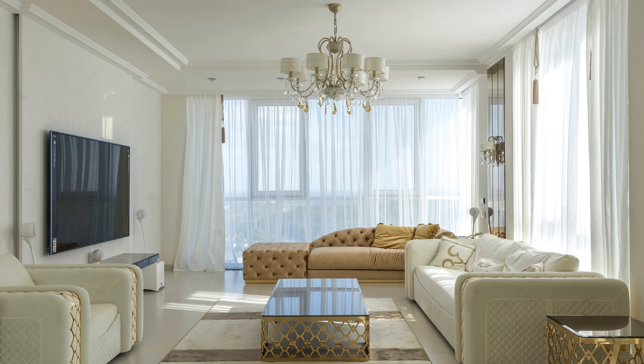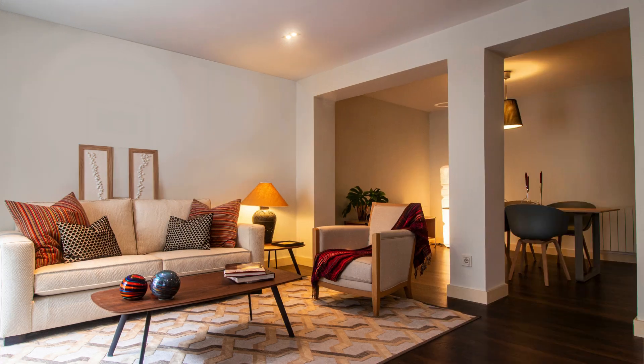Furniture Fumble — furniture blocking the flow of traffic creates stagnant energy. Rearrange furniture to create clear pathways and a welcoming central seating area. Avoid sharp corners and opt for rounded furniture for a smoother flow.